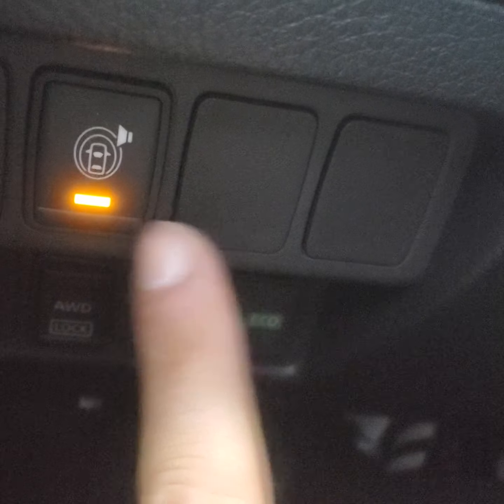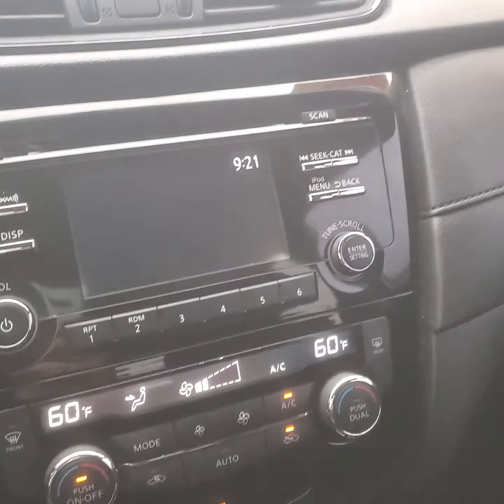This right here kind of gives you a full surround — like if you're getting close to something when you're parking, it'll beep and let you know, 'hey, you're about to hit something, please stop.' So that really helps with your parking assistance.